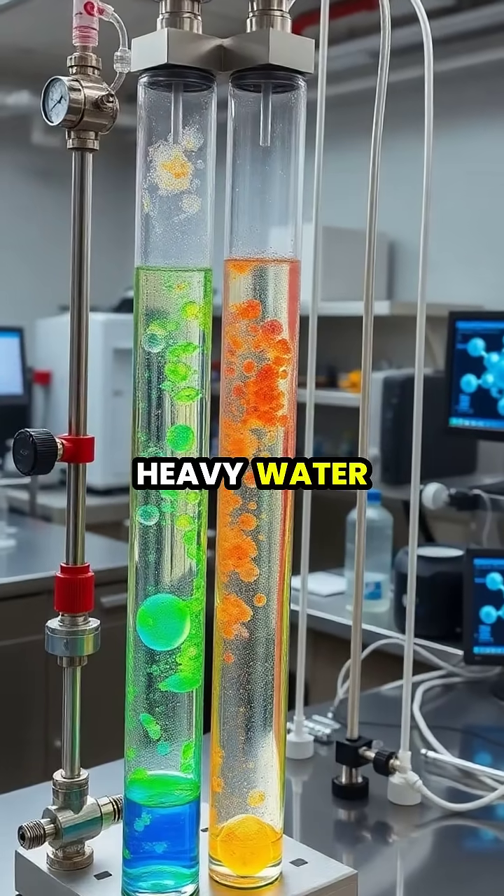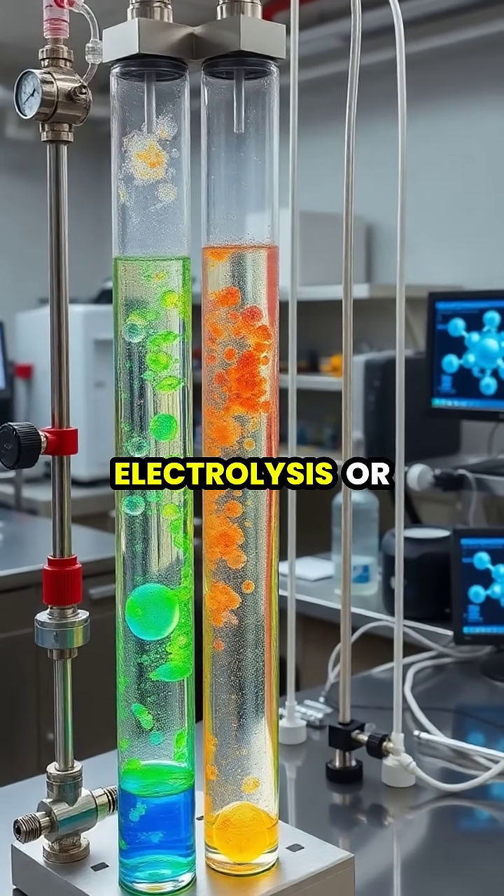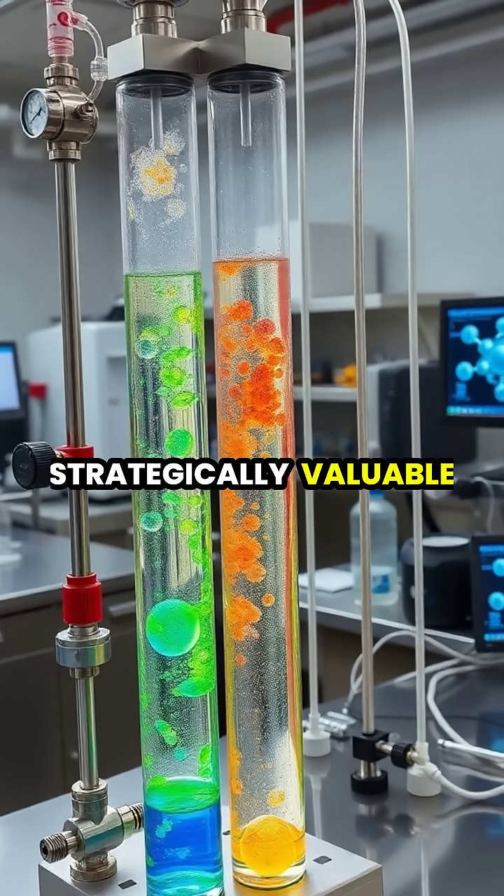Producing pure heavy water requires extensive processing through multiple stages of distillation, electrolysis, or chemical exchange, making it expensive and strategically valuable.